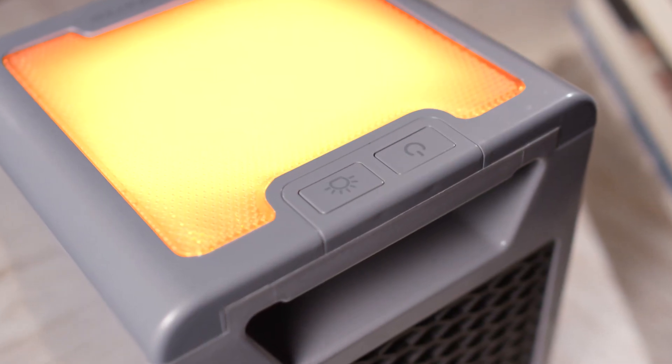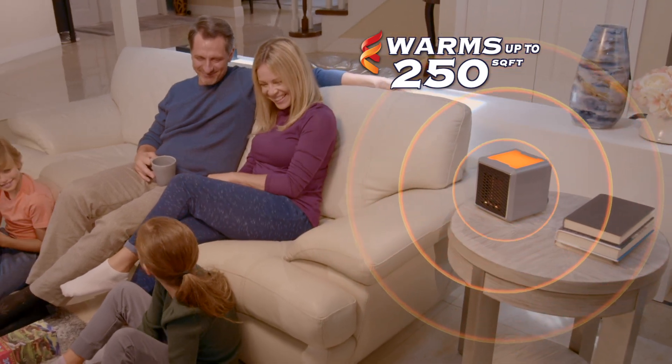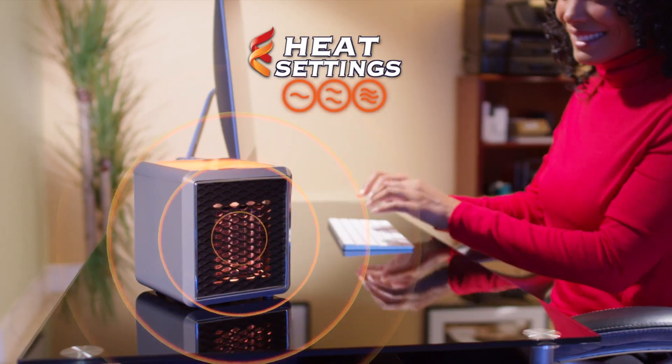Just press on, and soothing heat instantly warms up any room up to 250 square feet, but runs for pennies a day. Pure Warmth has three heat settings, so you'll always find the perfect one.